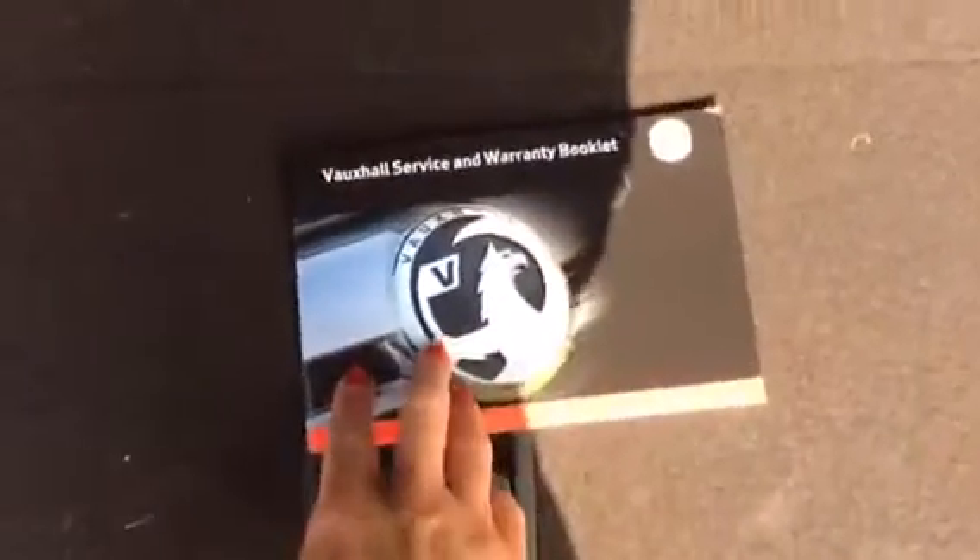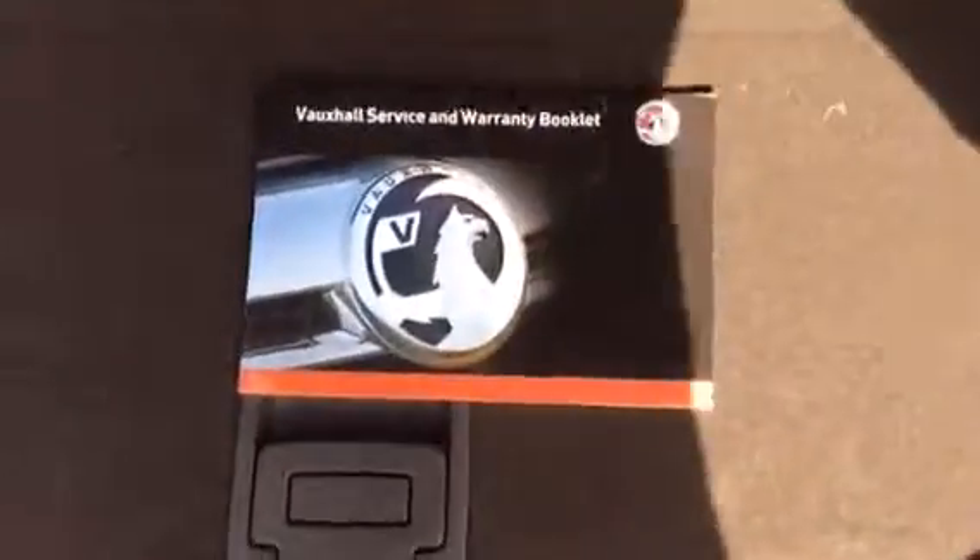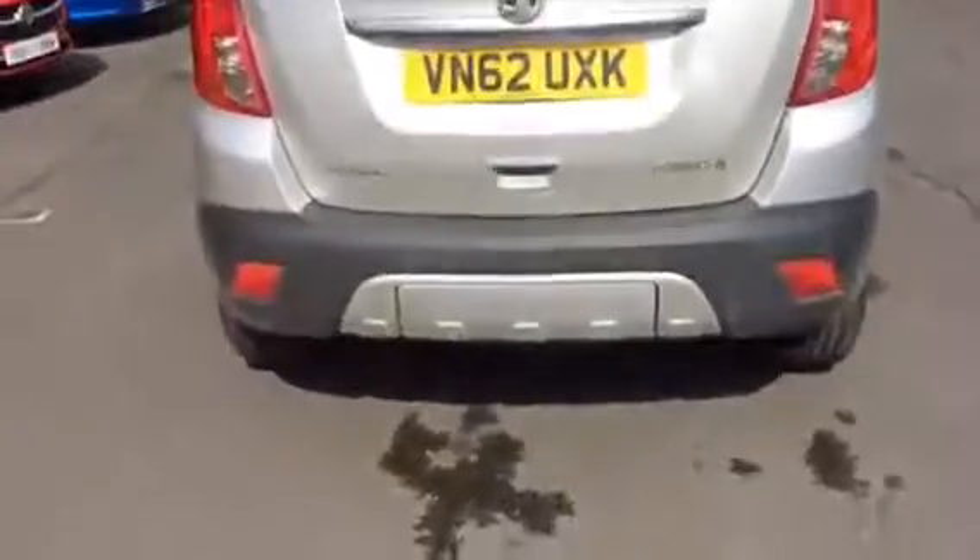As you can see there, it's your service book — Vauxhall service history. It will be serviced again before it goes out to yourself. Finance options are available on this vehicle, and we also offer a Bayless service plan. Thank you.